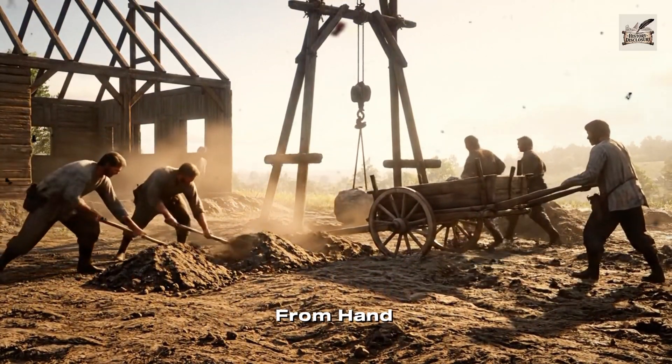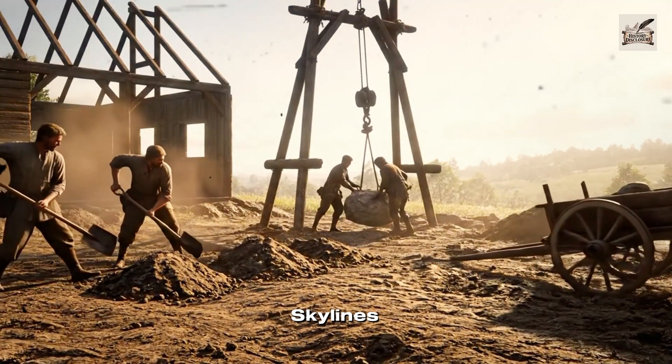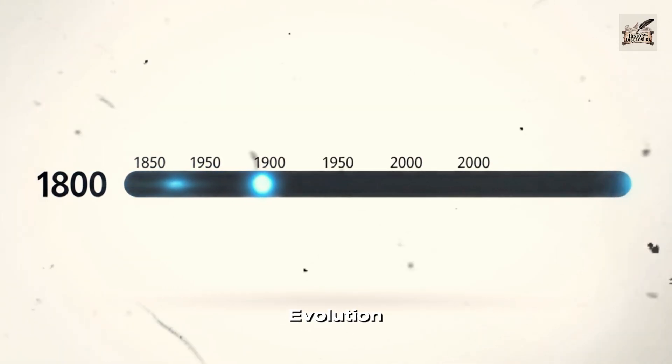Construction has come a long way from hand tools and wooden pulleys to mega machines reshaping skylines. Let's explore over 200 years of construction equipment evolution.